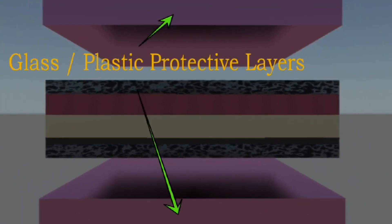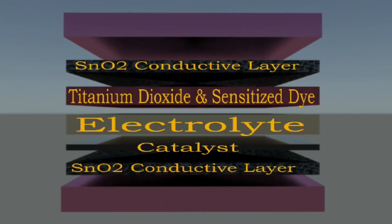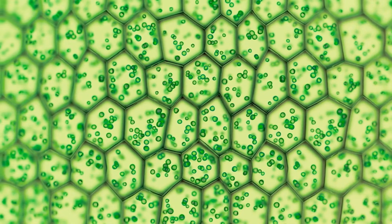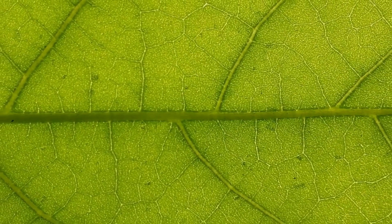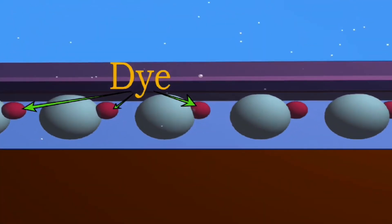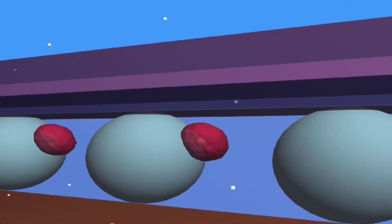They consist of a porous layer of titanium dioxide nanoparticles coated with a molecular dye that absorbs sunlight, like the chlorophyll in green leaves. This allows DSSCs to mimic the natural process of photosynthesis. When sunlight strikes the dye molecules, they absorb the light and become excited, releasing electrons.